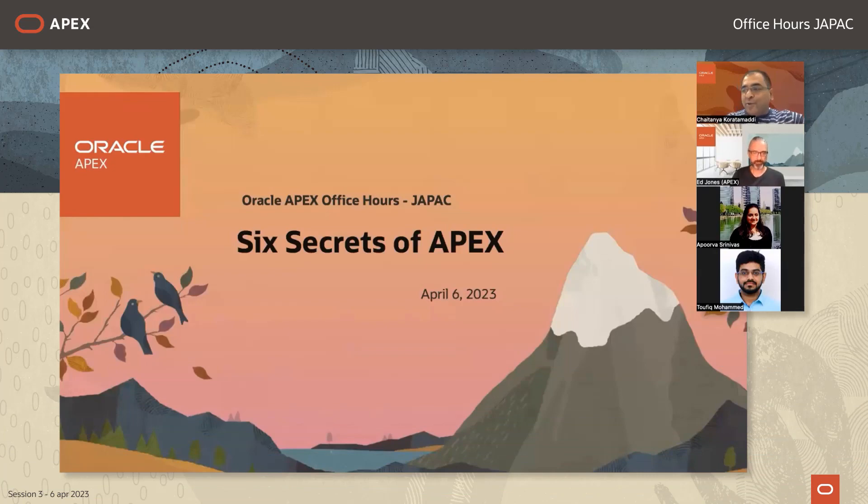Hello, good morning, good afternoon, namaste — welcome to Oracle APEX Office Hours, the JPAQ April edition: 'Six Secrets of APEX.' My name is Chaitanya, I'm a Product Management Director at Oracle, part of the Oracle APEX product development team, and I lead the APEX product management team. Today we have Ed Jones, a Consulting Member of Technical Staff on the APEX team, presenting six secrets of APEX — tips and tricks he used to solve questions in various APEX internal and external forums.